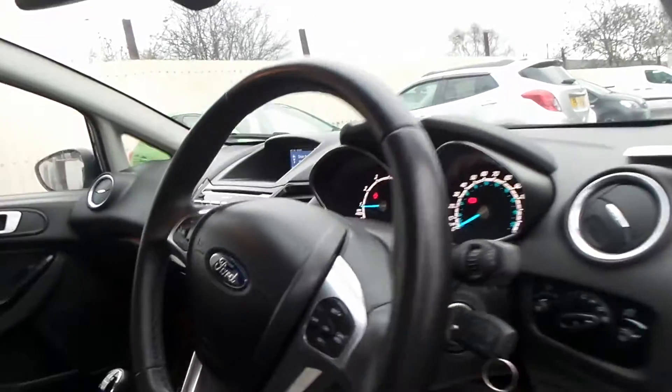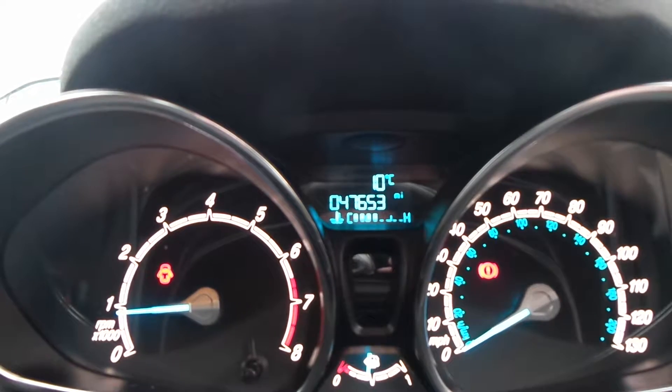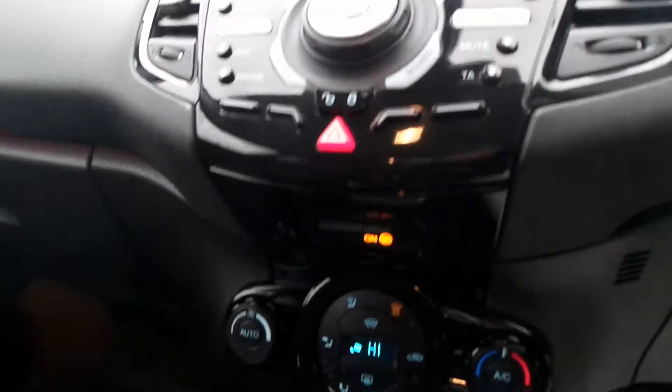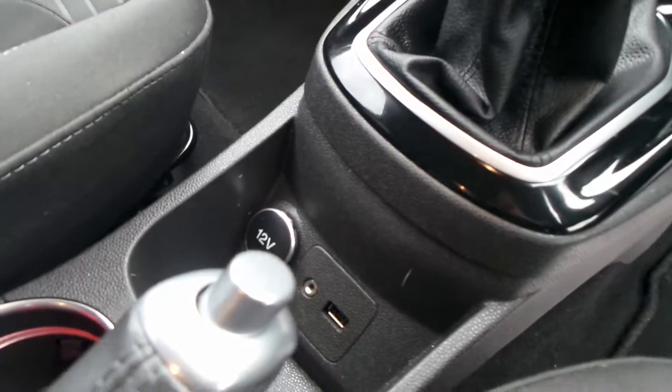Moving to the front, we've got front electric windows and electric folding door mirrors. This one's done 47,653 miles. It also has a heated front screen as well as air conditioning, and a USB port down there.